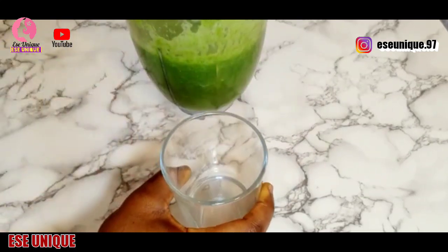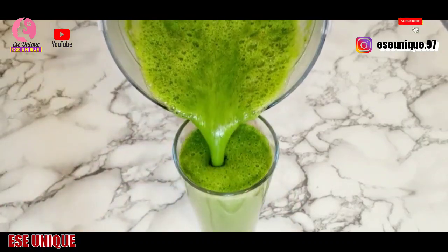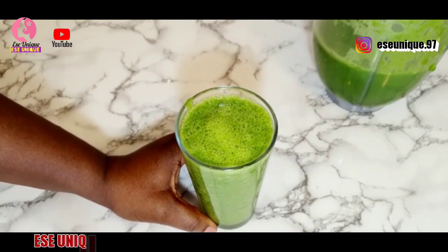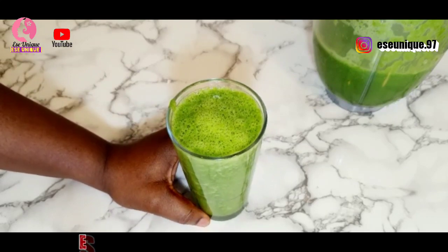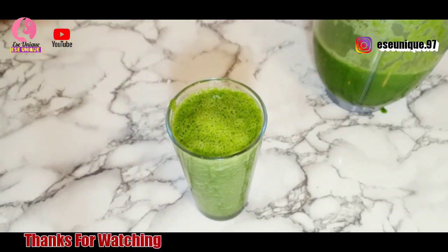All you need to do is drink this twice a day — morning and evening — and take it three times a week. Make sure you take it fresh. This is very healthy for those women trying to conceive and have a healthy baby. Follow the instructions and make sure you include all the ingredients as you prepare yours. Take it morning and evening, three times a week, and you are going to see the amazing benefits of this remedy.